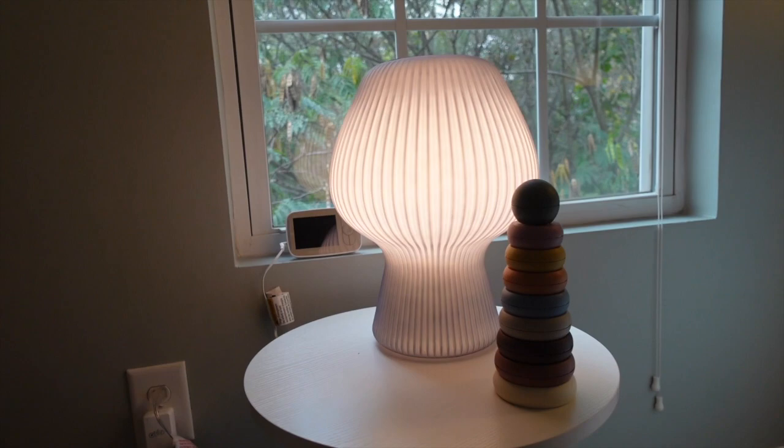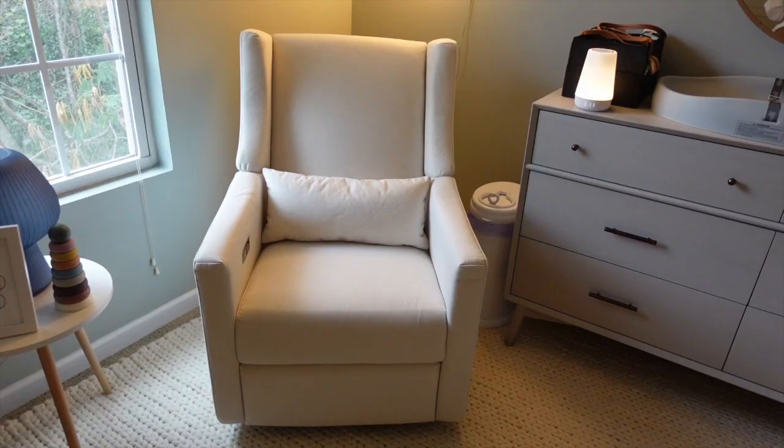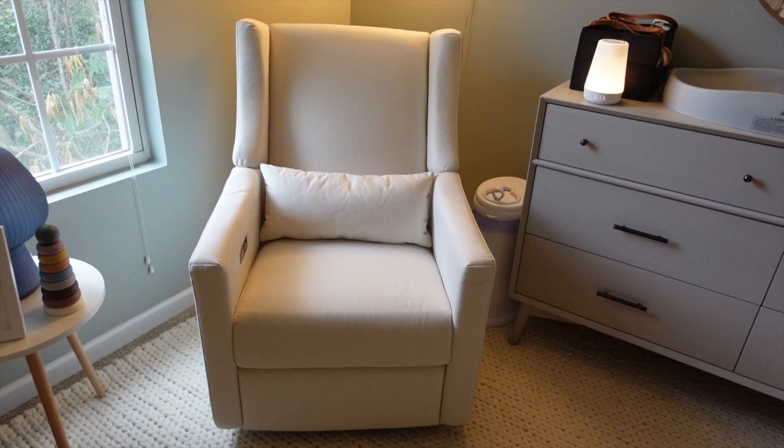This is our rocking chair — it's a rocker, glider, and swivel chair. We got it from Crate and Barrel; it was actually gifted to us from Sam's parents. We love it so much. Sometimes I just come in here, recline it, put my feet up, and hang out on my computer because it's really comfortable. We also really like it because it has a high back, which is great for someone taller like Sam, who is six foot.